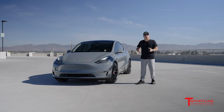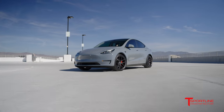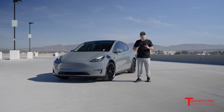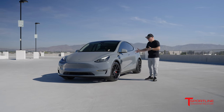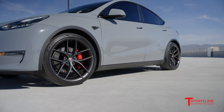This is a Performance Model Y and it came with 21-inch wheels, also with red brake calipers. But this customer wanted to look a little different, so we went ahead and removed the factory 21-inch Uber Turbine wheels — which I love, they came with really cool Pirelli tires — and replaced them with our 21-inch TS5 wheels.